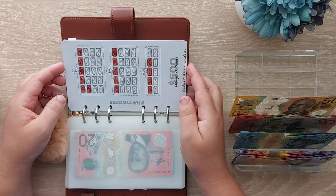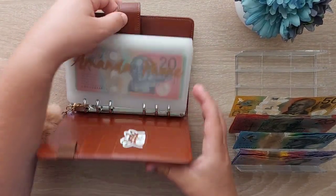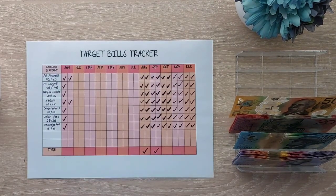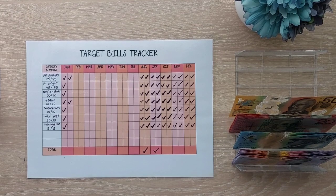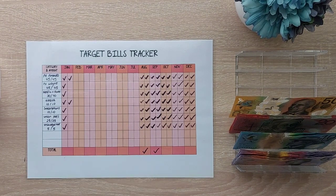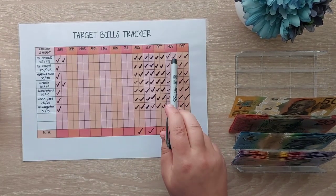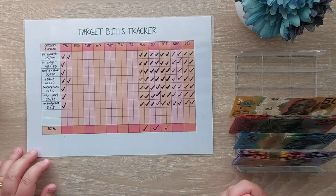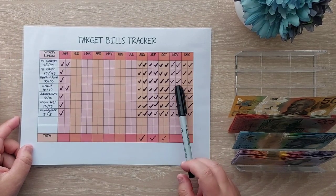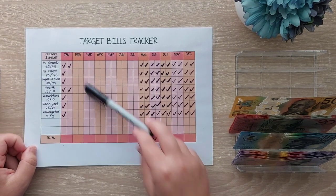At the back is just the $500 challenge that I'm doing, and when that's complete we can do a bonus cash stuffing for our target bills. So that gets put aside, and we'll bring out our target bills tracker — this was purchased from Taylor Louise Budgets on Etsy. We're just going to tick off that we have unstuffed October's bills. As you can see, I still have all of November, December, and almost all of January covered for our target bills. I can't wait to get to the end of the year and maybe take everything out of the envelopes and restuff them.